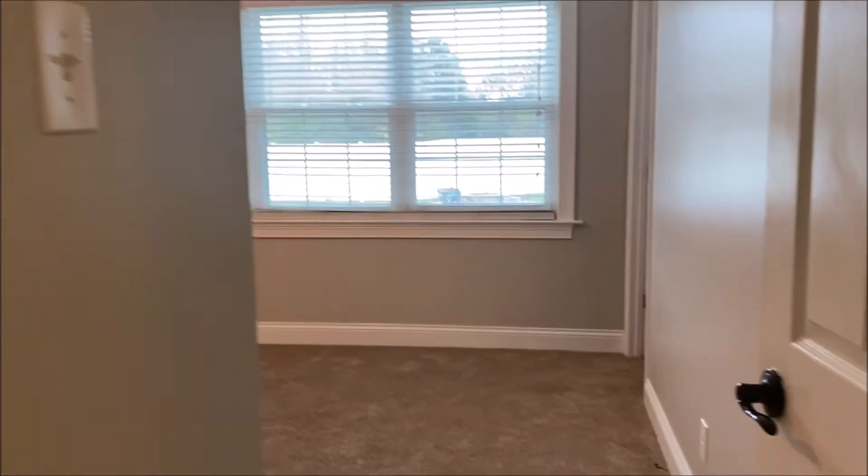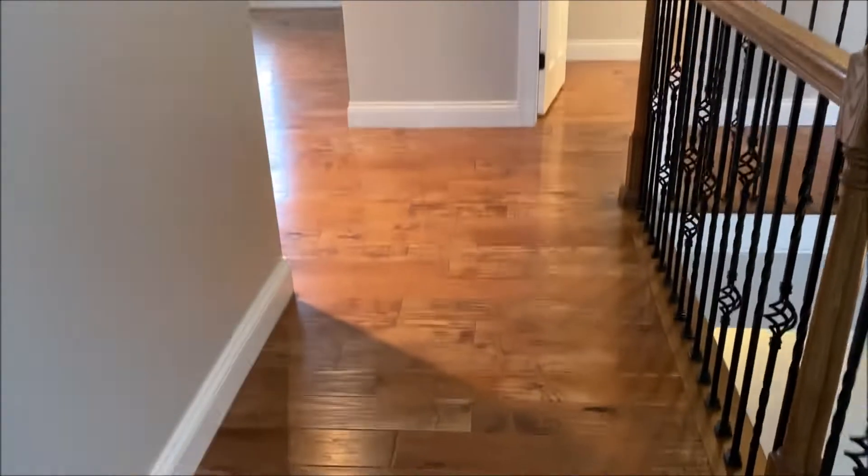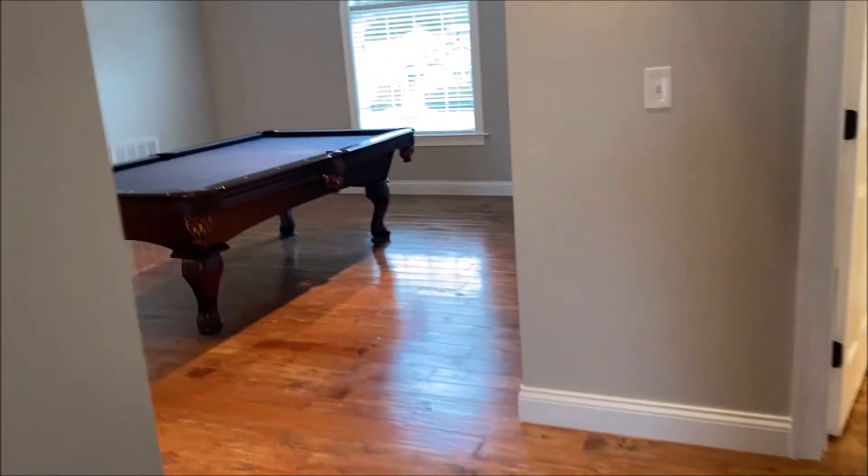You can see crown molding throughout. Everything's in excellent shape. Then you come up these wood steps to the upstairs — beautiful new wood floors, all new upstairs. Huge den, playroom, whatever you want to call it.